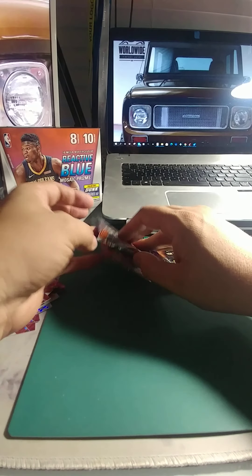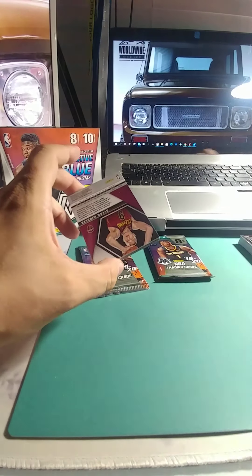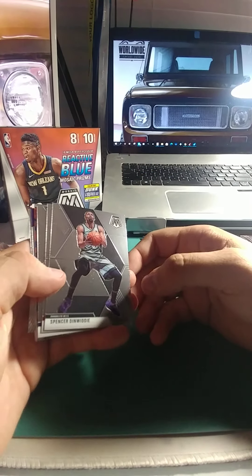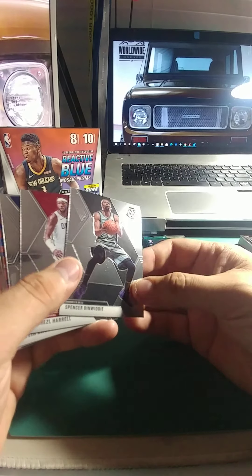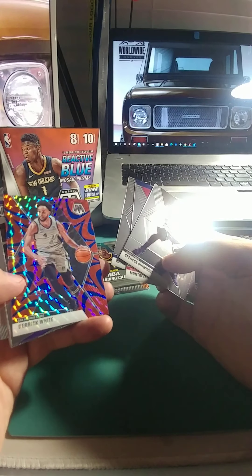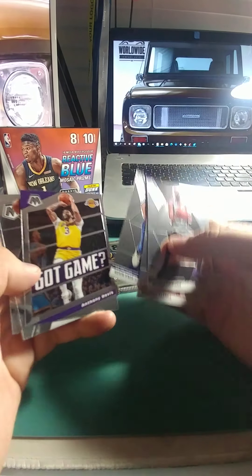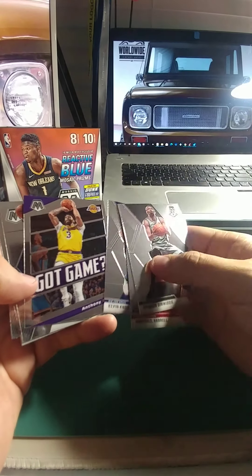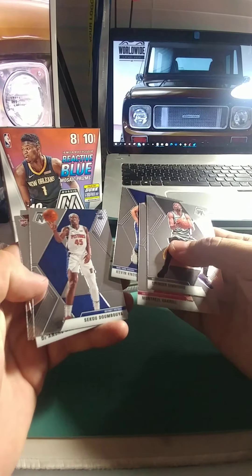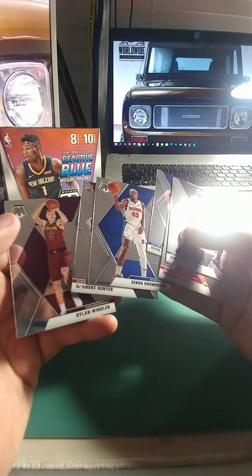We're down to the last three packs. I would love to see a Morant rookie — anything in a prism would be fantastic. Dinwiddie, Harold, Kevin Knox, Derrick White — really nice talent out of the Spurs, and that's a pretty looking insert. Anthony Davis — the Lakers got quite the talent when they picked him up. They're going to be dominant for a while. Our rookies are Anthony, Hunter, and Wendler.